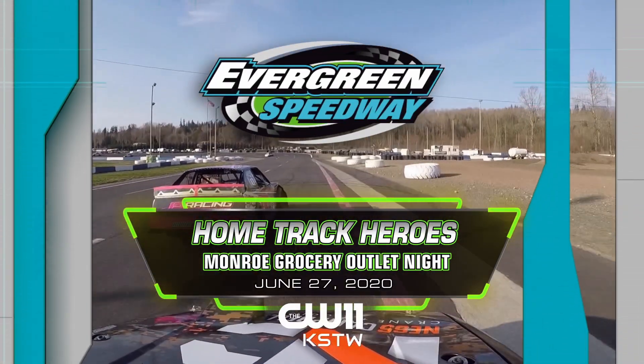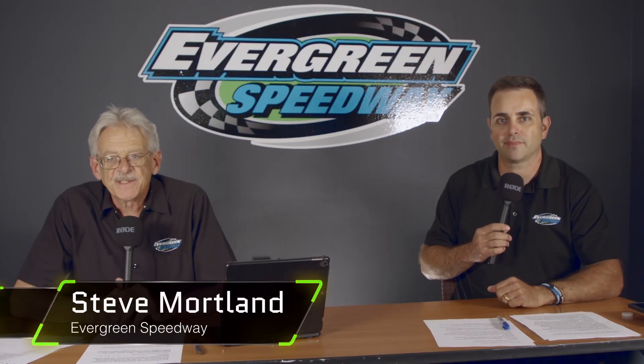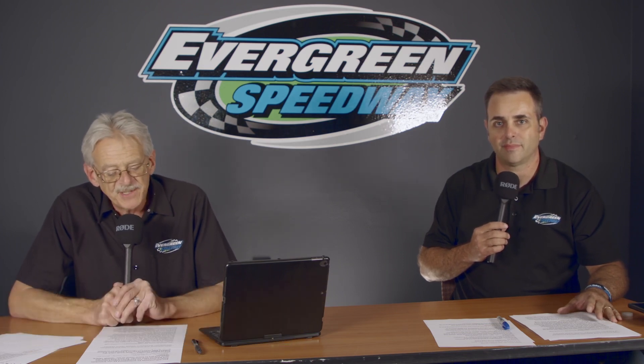Welcome to Evergreen Speedway's Home Track Heroes on CW11. Hello everyone and welcome to the first broadcast of Evergreen Speedway's Home Track Heroes. My name is Steve Mortland and happy to be joined by Jeff Knight.